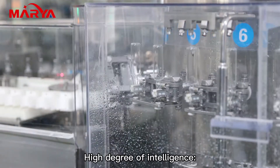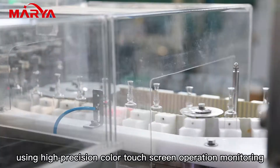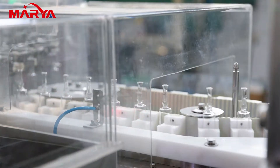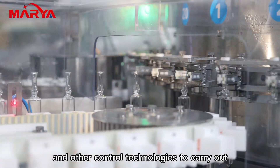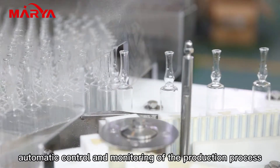High degree of intelligence: using high precision color touchscreen operation monitoring, PLC automatic control, automatic protection, and frequency conversion speed regulation, along with other control technologies to carry out automatic control and monitoring of the production process.